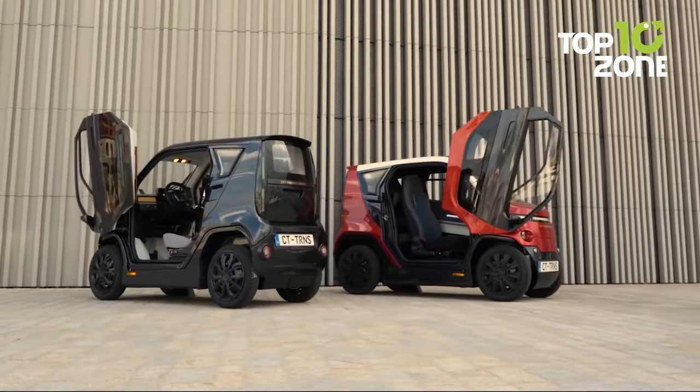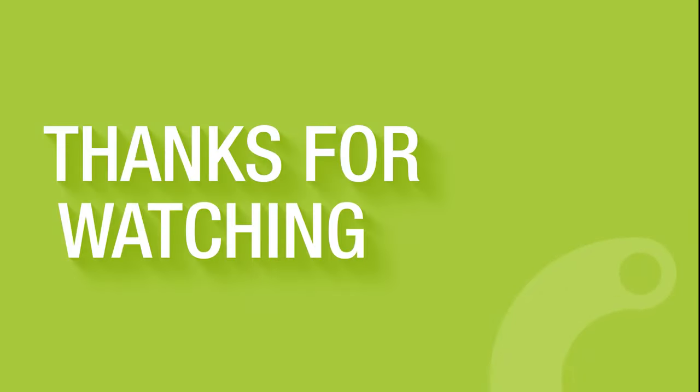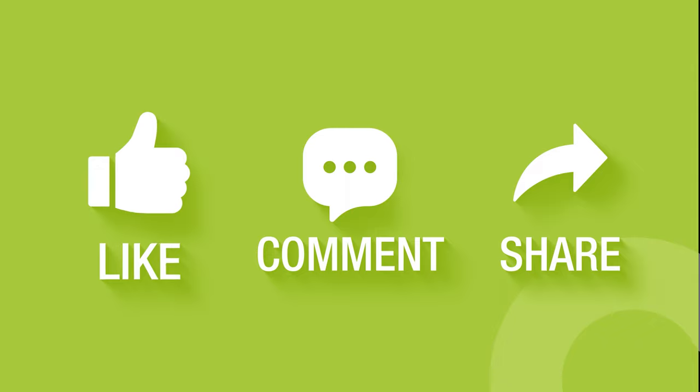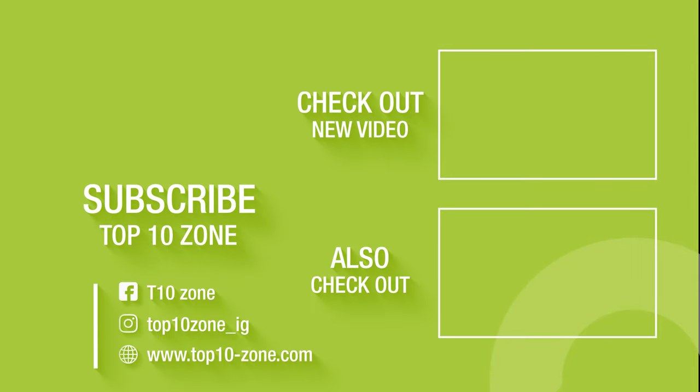So that was our list of the top 10 amazing vehicles for personal transportation. Thanks for watching our video. Like, comment, and share with your friends if you find this video helpful. Subscribe to our channel if you want more videos like this on your feed.